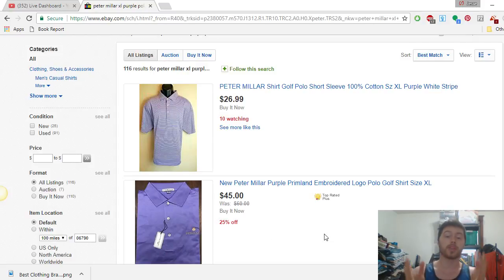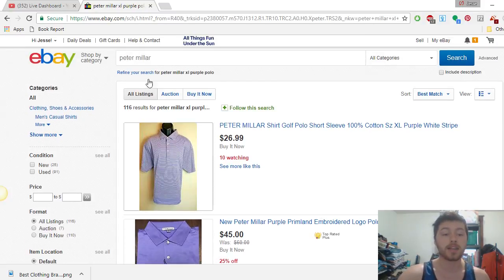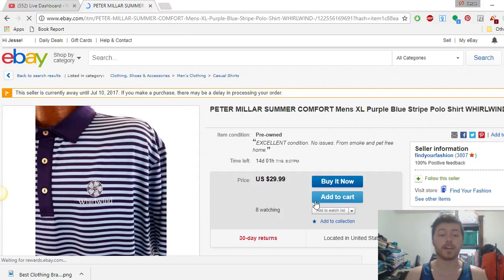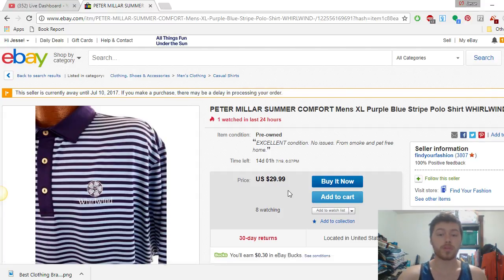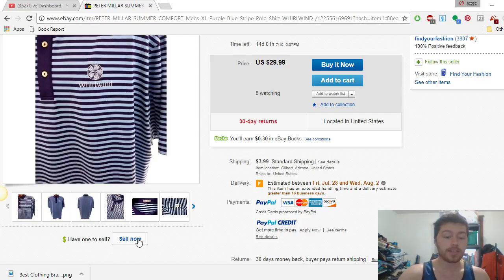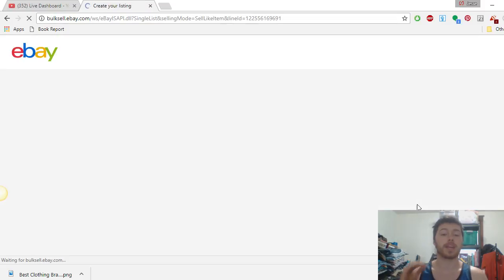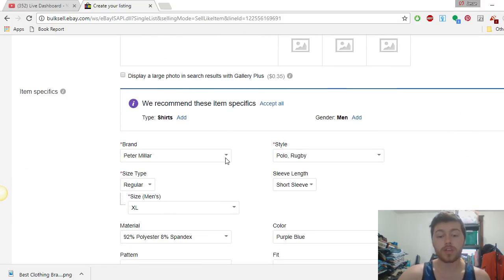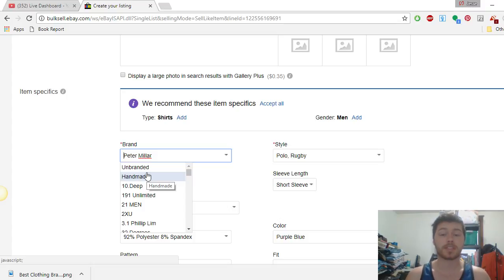Give it a thumbs up — I'm going to share my screen right now and we'll do Q&A later. So here I am on eBay. I typed in a brand I already know — Peter Millar — as a freebie for you guys. Definitely look out for that brand. I scrolled down, clicked on one of the listings, and then clicked 'Sell Now.' A selling page pops right up, and you scroll down to the item specifics where it shows the brand is Peter Millar. You can click on that little dropdown.